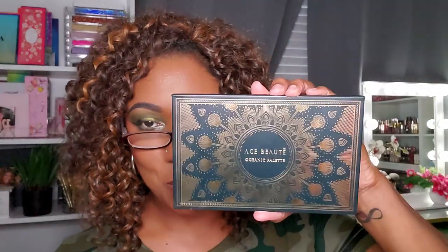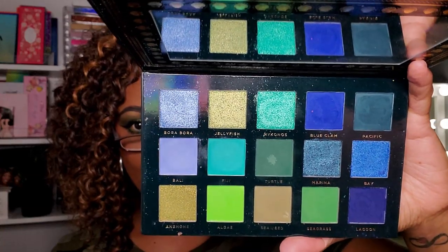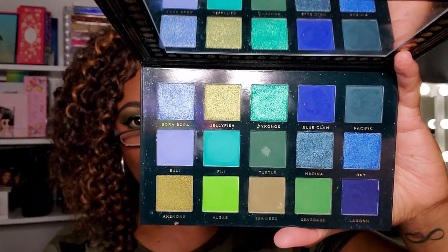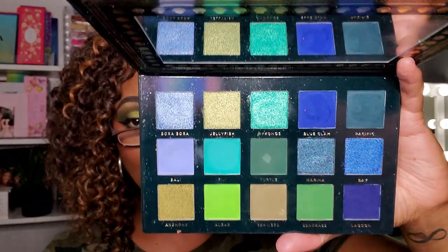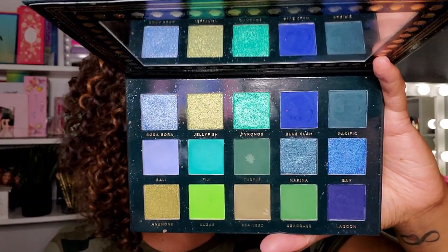Next I have a palette that will actually appear in both my green and my blue themed makeup videos — this is the Ace Beauté Oceanic. I definitely think of this palette when I want a blue look because it has the most gorgeous blues, but it also has really beautiful greens. If you like that combination or want to try a blue-green palette, I would definitely suggest this. It might be my favorite blue-green palette and it performs wonderfully.